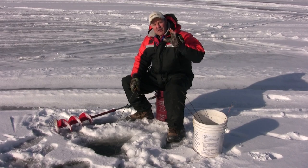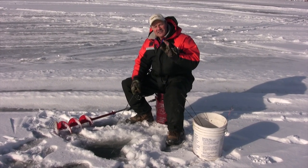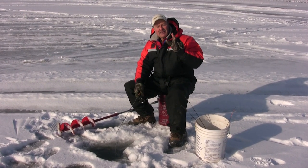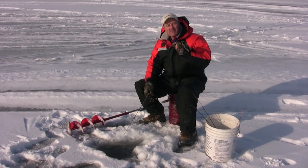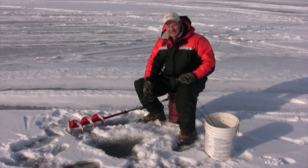Starting off with: when is the best time to go ice fishing? First ice and last ice produce the best bites. Let's say you've got ice forming in January, February, and then in March. Well in that case, January and March would be your prime months for fishing — first ice and last ice.